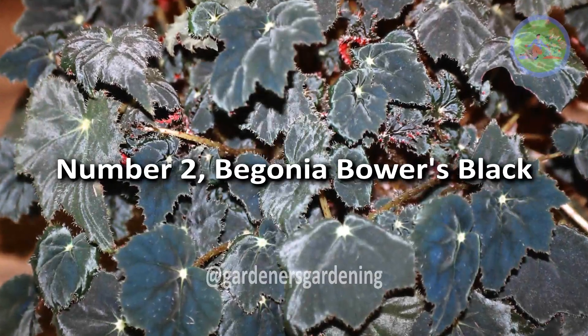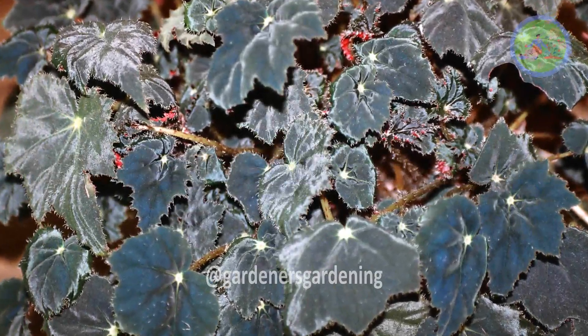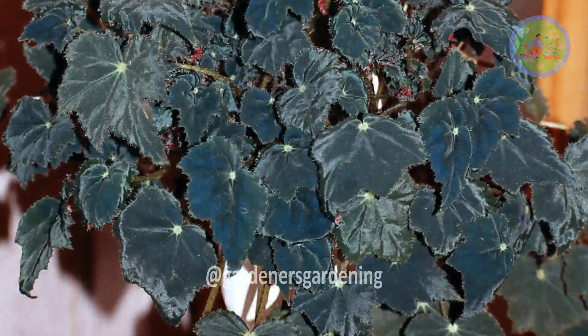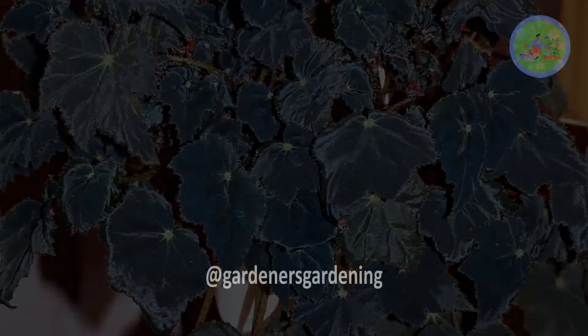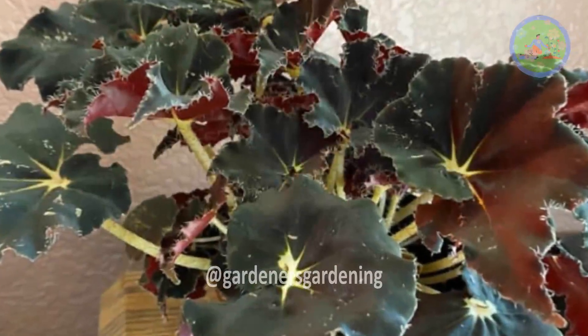Number 2: Begonia Bowers Black. Its striking ebony-colored leaves are notable for their glossy texture and can vary in shape from broad and heart-shaped to elongated and pointed.